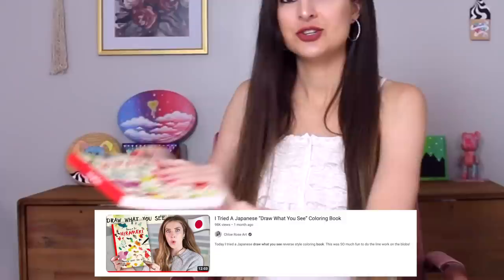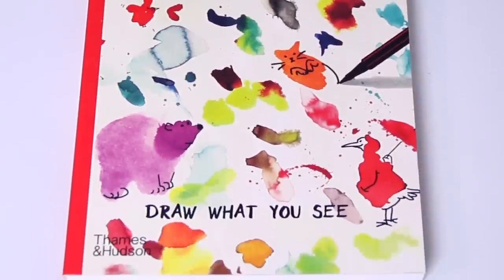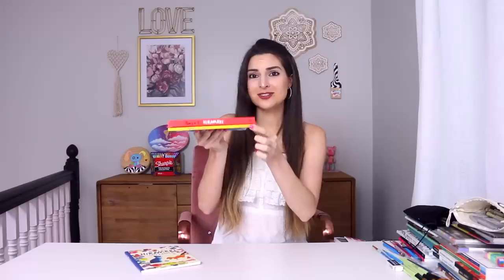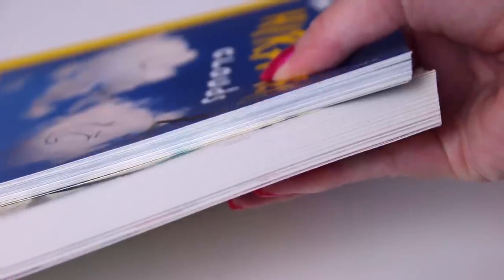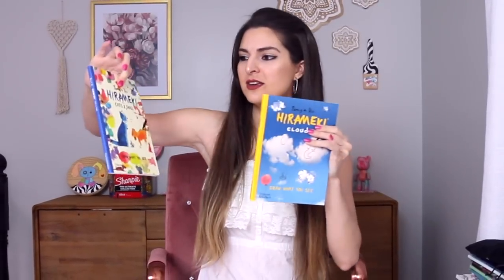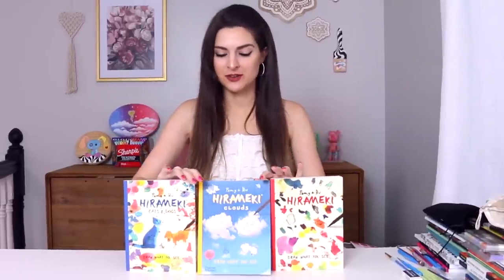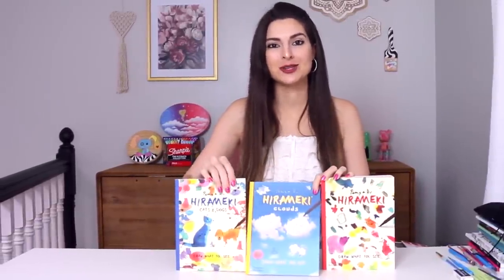If this book looks familiar and you watch Chloe, aka Chloe Rose Art on YouTube, she tested this book recently. It's a really cool Japanese draw-what-you-see book — there are actually three in the series. The original is a lot thicker than this cloud one. If you want a book for travel, something light for your purse, either Drawing in the Clouds or the cats and dogs version are the ones for you. In this video I'm focusing on the clouds book, but let me know in the comments if you want me to cover the others.